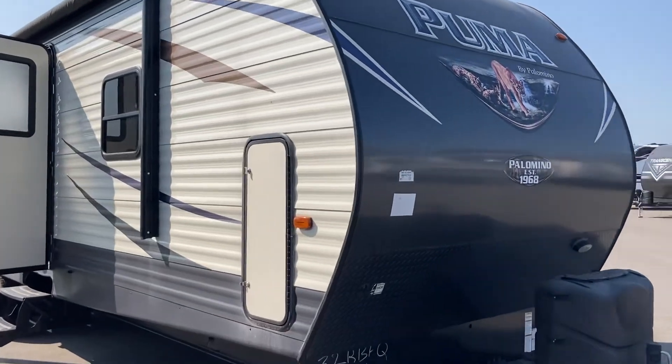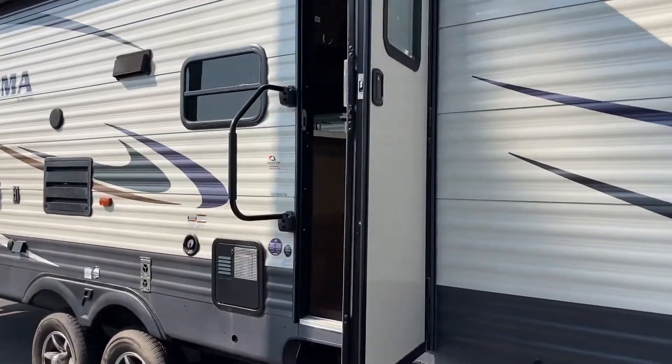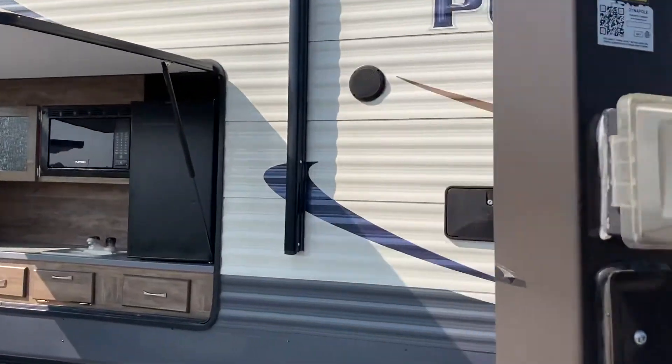Hi folks, Jason here at Leisure Time Sales taking a look at a 2017 Puma 32 RBFQ. Really, really nice treat to have a used trailer, pre-owned trailer of this quality on the lot.